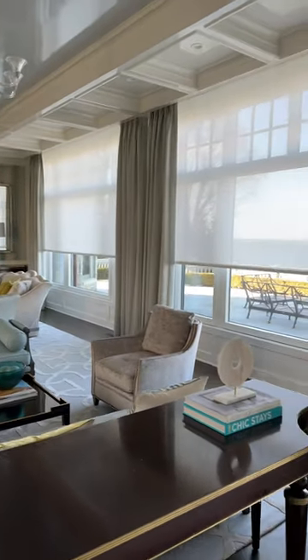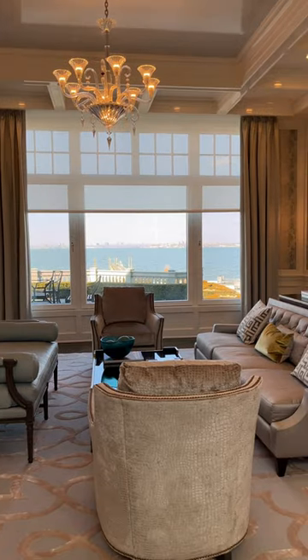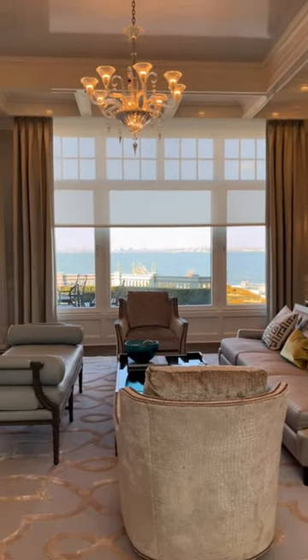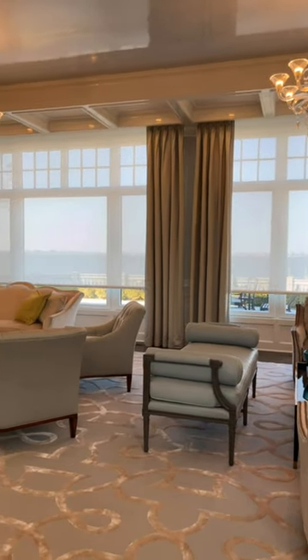Enjoy your beautiful living space with the help of shades that automatically open every morning to reveal stunning views, then lower at the right time each day, protecting furniture, flooring, and valuables from the sun's harmful UV rays.